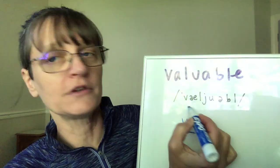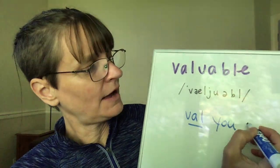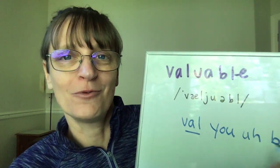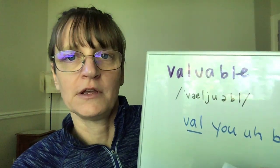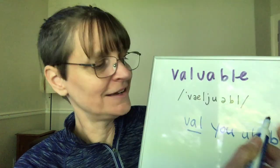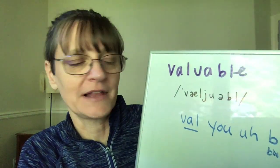The first syllable 'val' carries the stress — that's the long syllable. Then the 'you' in this word has a glide: 'y' plus 'oo.' Then we have a schwa, and finally the last syllable 'bull,' which almost has no vowel sound — it's a syllabic L. I have a video to help you with syllabic L and dark L, which are important patterns to know for this word.